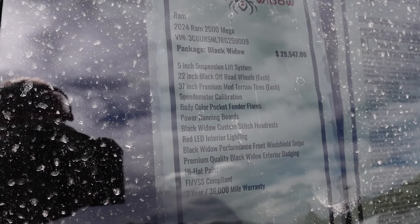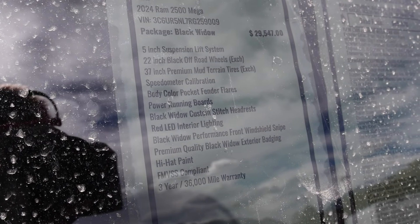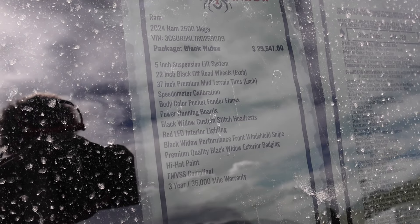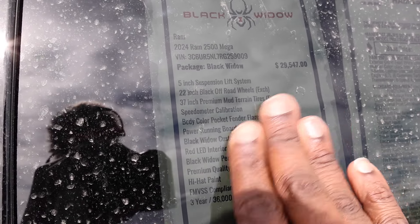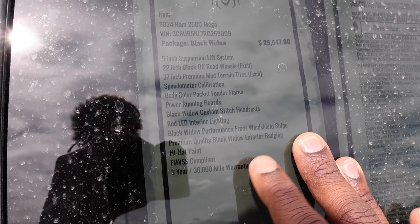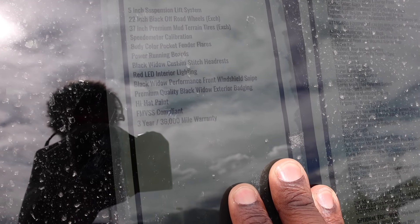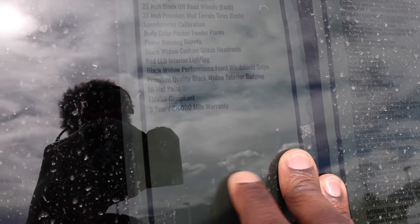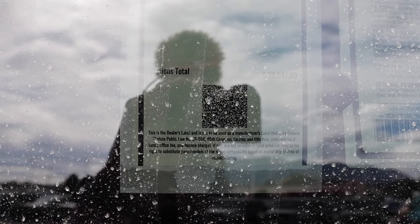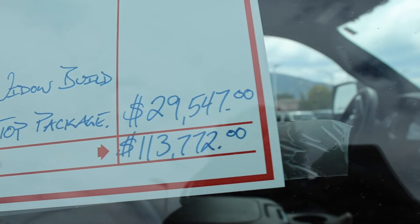This truck does have the Black Widow package: five-inch suspension lift, 22-inch black off-road wheels, 37-inch tires — and they did recalibrate the speedometer. You have the fender flares, power running boards, Black Widow custom stitching in the headrest, red LED interior lighting, Black Widow performance front windshield, premium quality Black Widow exterior badging, hi-hat paint, and FMVSS compliant. Three-year, 36,000-mile warranty. All that for $29,547, which means this truck costs $113,772.